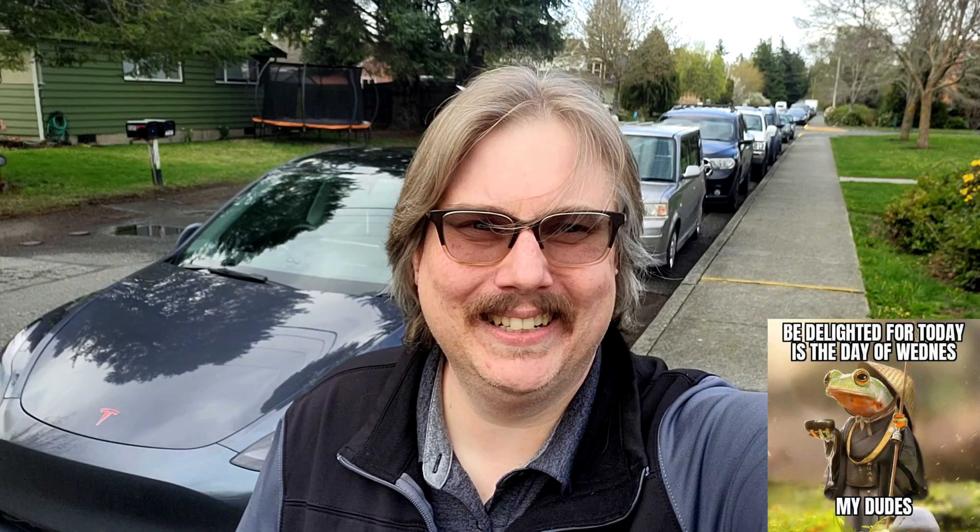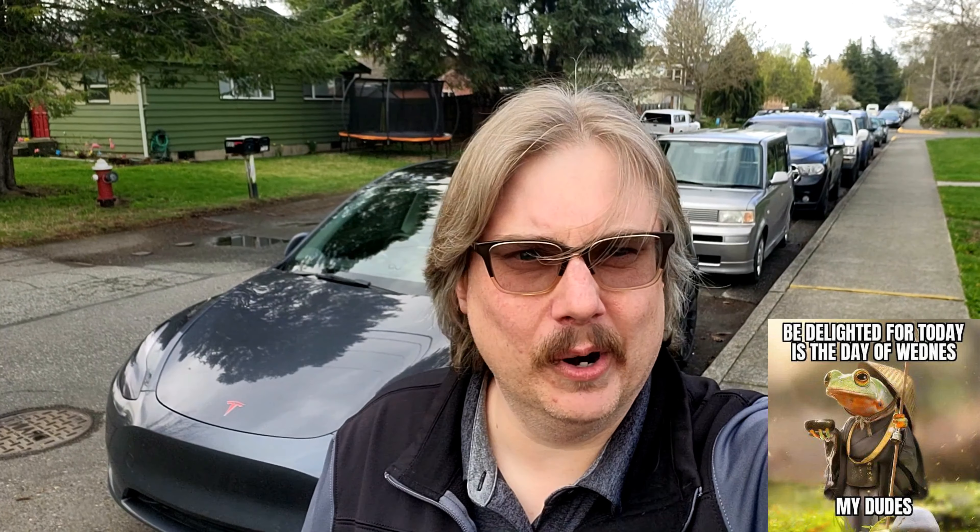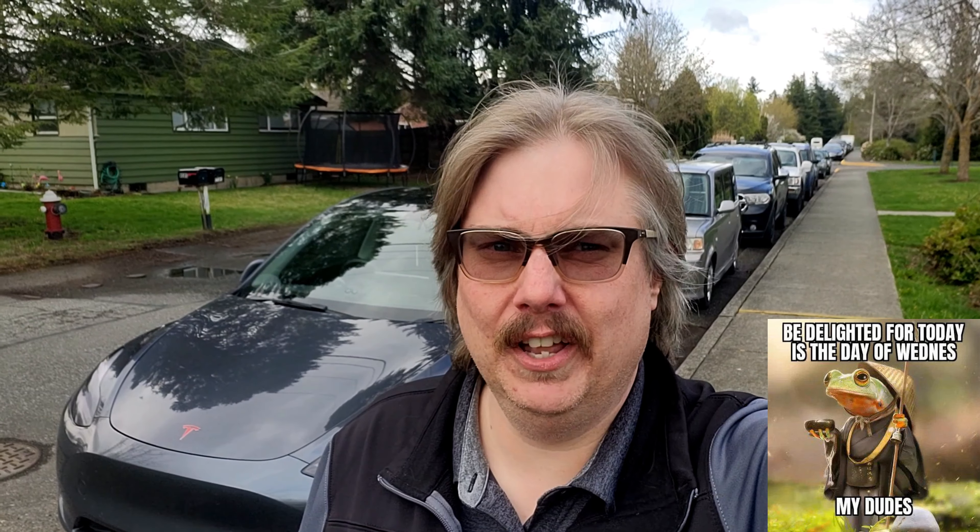Hey folks, welcome back to Tesla Northwest and EVs. I'm in Bellingham, Washington. I've got the latest version of FSD 12.3.3 and we're gonna take FSD supervised on a trip through downtown Bellingham and see how it does. Join me as we challenge the latest version of FSD supervised in Bellingham, Washington going through downtown.